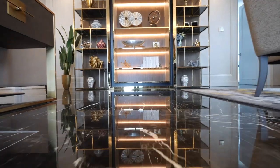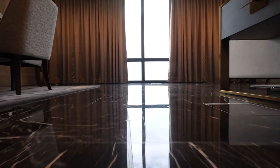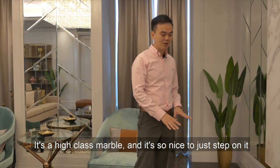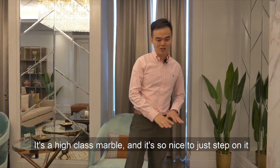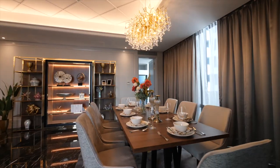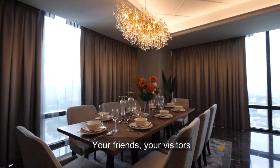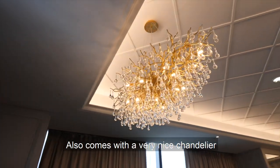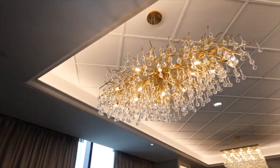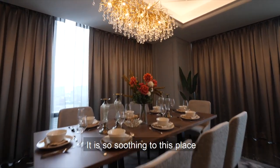Even for your tea times or just watching TV. As you can see, the floor is covered with this black Machina marble — it's a high-class marble and it's so nice to just step on it. Then you have your dining table here, catered for eight. Your friends, your visitors. It also comes with a very nice rain droplet gold chandelier, which is so soothing to this place.